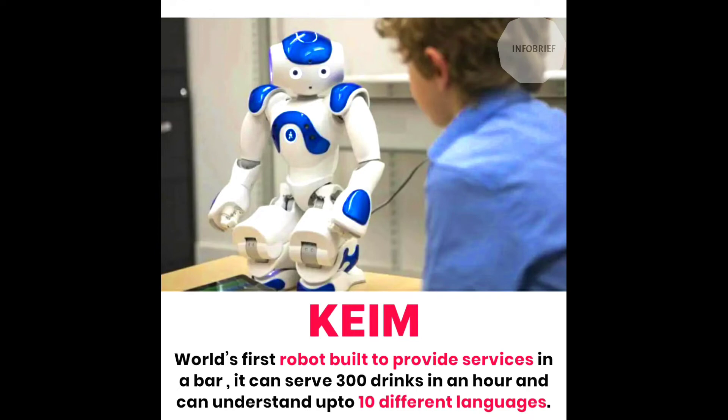Eighth is Kyme 1. It is the world's first robot built to provide services in a bar — it can serve 300 drinks in an hour, and it can understand up to 10 different languages.